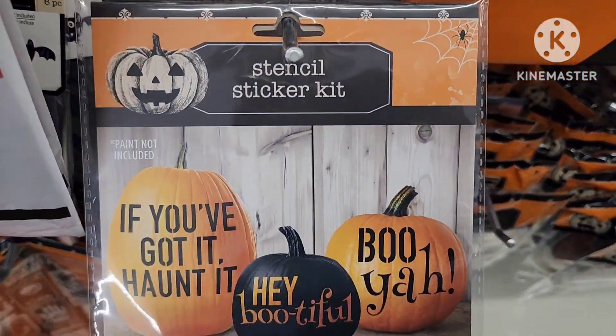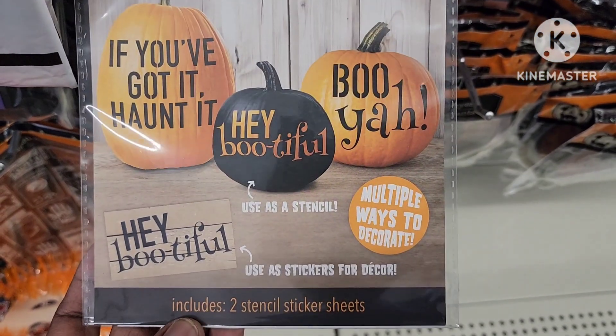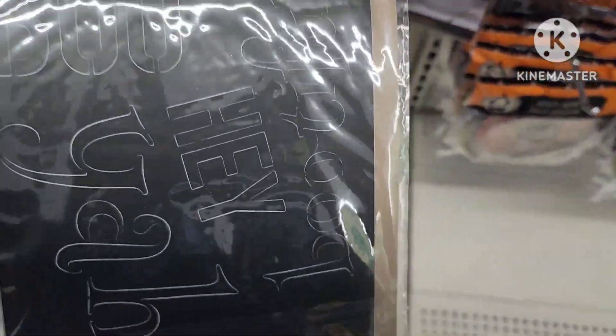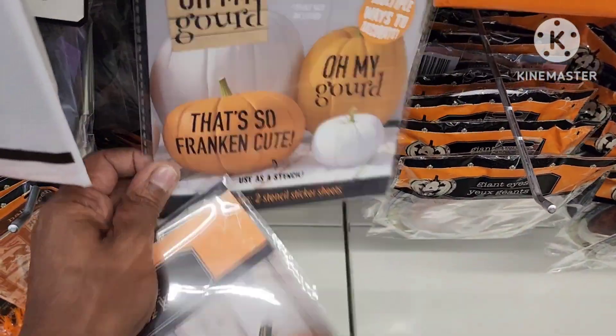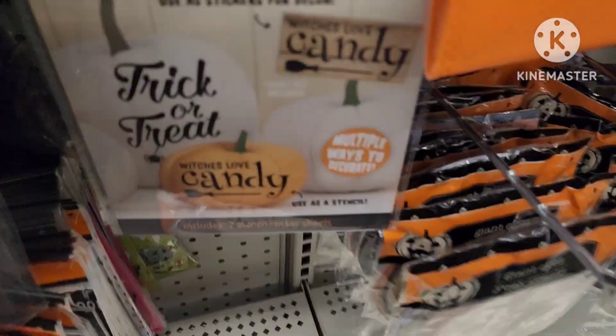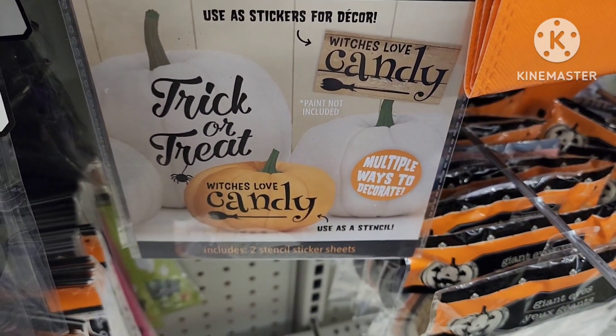This is pretty cool — it's a stencil sticker kit, I like this, I've never seen this before. It includes two stencil sticker kits. They also have this one as well — this is nice. And then they also have this one, but these are really neat, I like these.